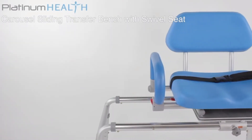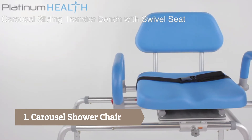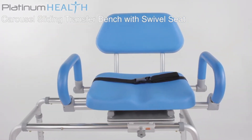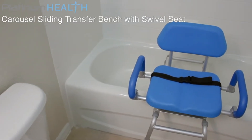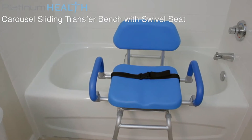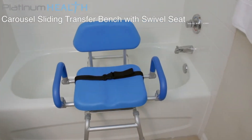Platinum Health invites you to enjoy bathing again with the Carousel Padded Sliding Transfer Bench with Swivel Seat. For individuals with mobility and or cognitive challenges, safely accessing the tub or shower can be a daunting and often dangerous process. The Carousel was designed by a team of dedicated healthcare professionals to help bring comfort, safety, dignity and pleasure back to bathing.